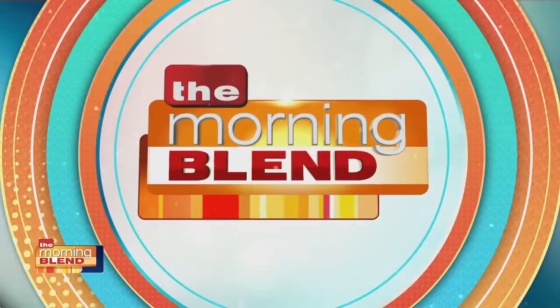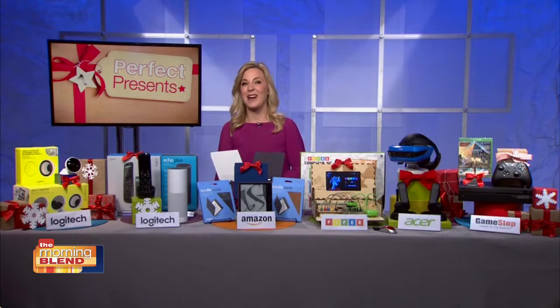With so many great gift ideas, Emmy Award-winning consumer technology expert Jennifer Jolly brings us the list of perfect presents for family and friends. Good morning, Jennifer. Good morning. Alright, everyone loves their Kindle, so what makes this one perfect?